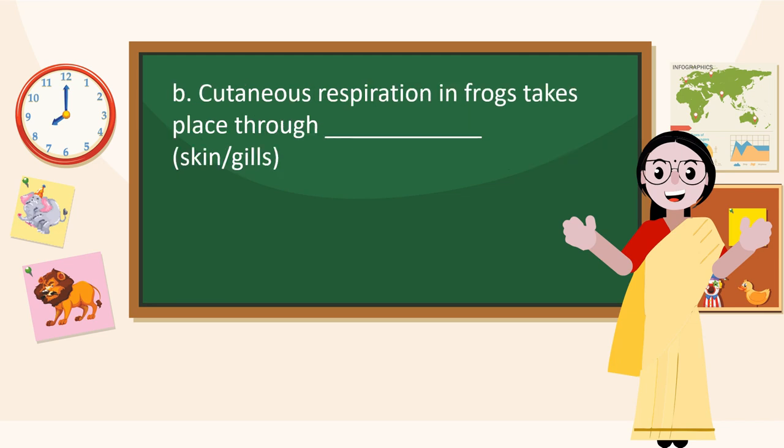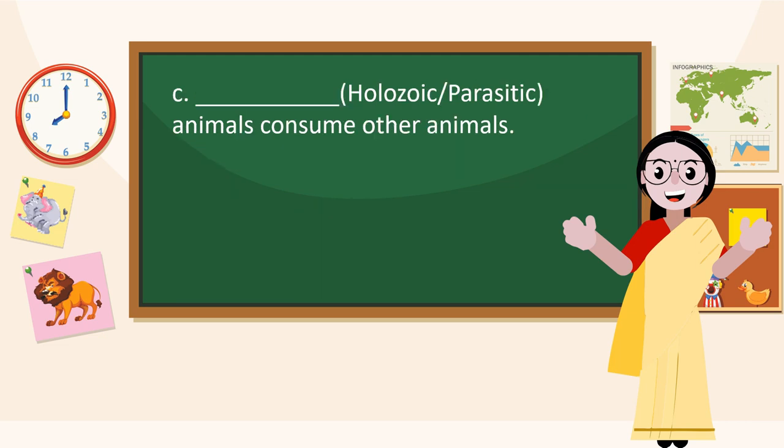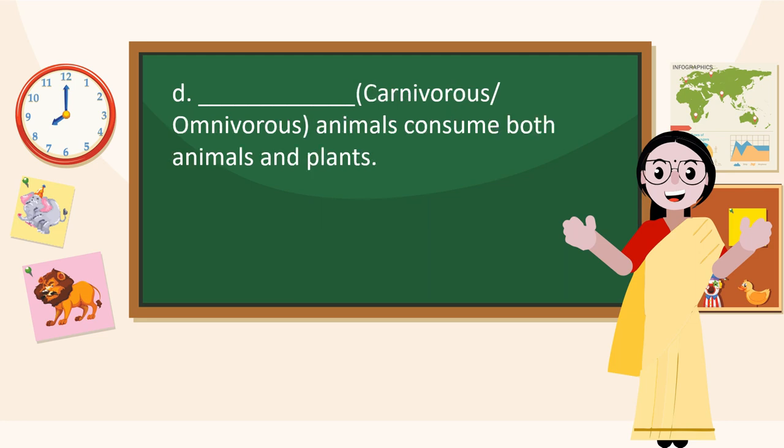Fill in the blanks. Vertebrates that belong to group Aves can fly. Cutaneous respiration in lungs takes place through skin. Animals that consume other animals are Holozoic. Animals that consume both animals and plants are Omnivorous.